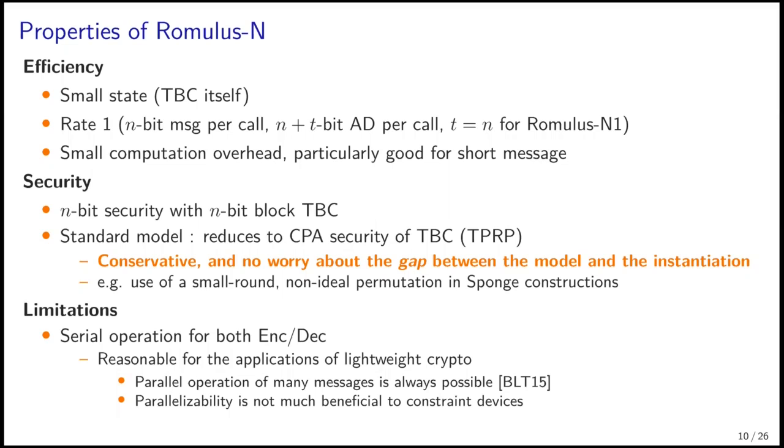This slide summarizes the features of Romulus N. It has a small state size, the same as that needed to implement a TBC, and is rate-one. More precisely, n-bit message requires 1 TBC call, and n plus t bit associated data requires 1 call, where t equals n for Romulus N1. Because the computation overhead is quite small, it is particularly good for short messages. For security, it has n-bit security with an n-bit block TBC. The security proof is based on the standard model — that is, the security of Romulus N is reduced to the CPA security of TBC, also called TPRP security.